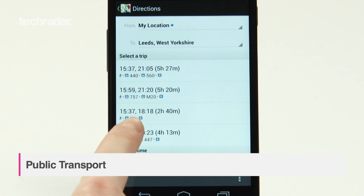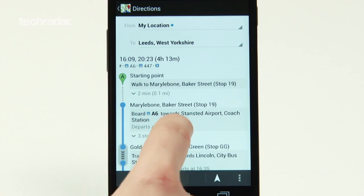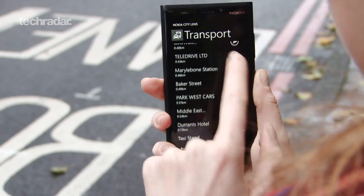You don't get public transport information with Apple Maps, but Google and Nokia do include bus, tube, train, and cycling details.